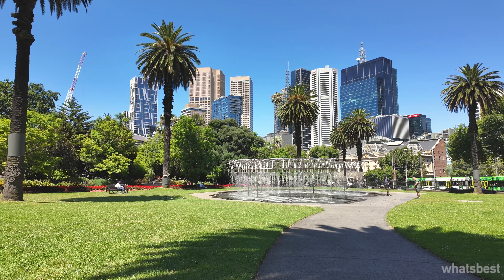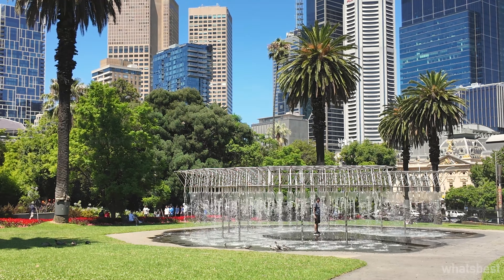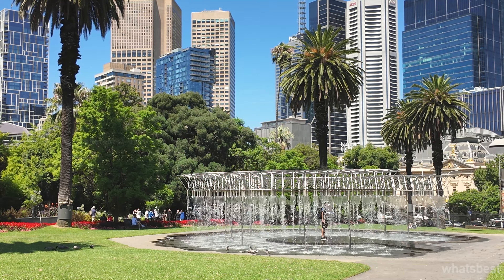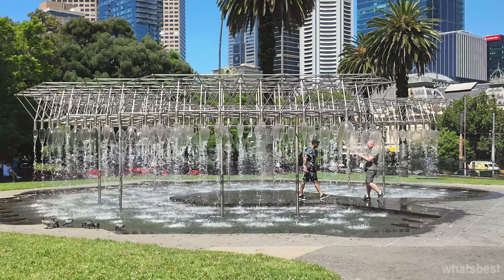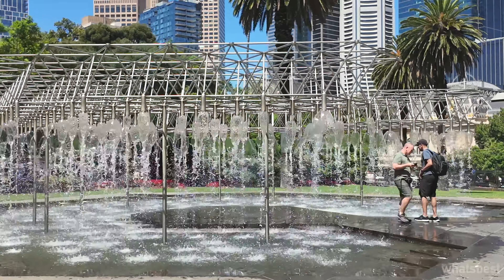At the heart of this urban retreat is the Coles Fountain. Named in honor of Sir Arthur Coles, a notable figure in Melbourne's history, the fountain's minimalist design and gentle water flow offer a soothing visual and auditory experience, contrasting with the city's dynamic backdrop.